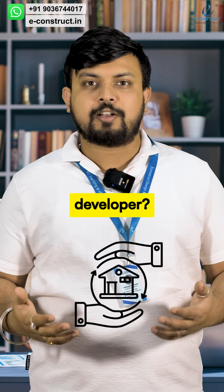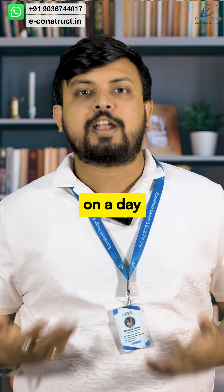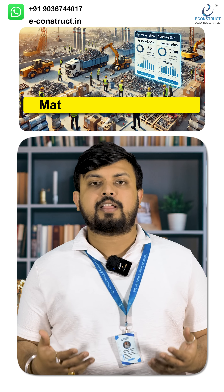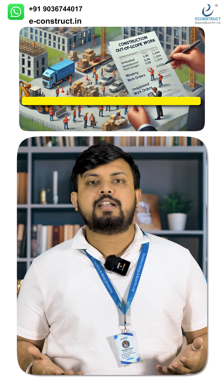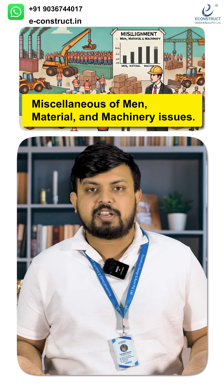Hello everyone! Are you a developer or a contractor? Then these are the issues that you are facing on a day-to-day basis: project delays due to improper sequencing of activities, material reconciliation and consumption issues, budget overruns, unbuilt out-of-scope work, miscellaneous manpower management and machinery issues.